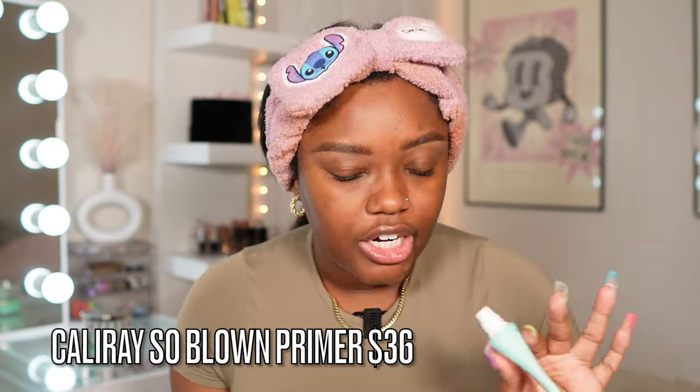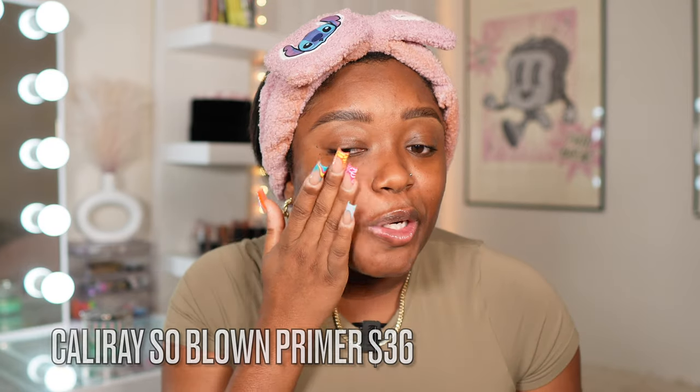For the rest of the face, I like to go in with a blurring primer — this one is from Cali Rae. It is literally one of my favorites. It adds this blurring quality to the cheeks. You can kind of see that immediate blur. This side is not blurred; this one is. You can definitely see that.